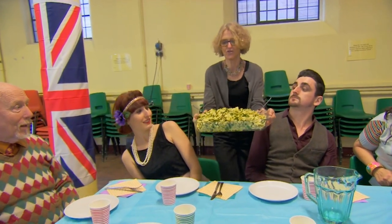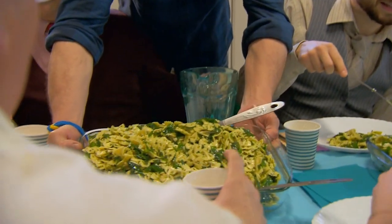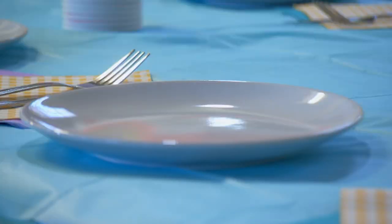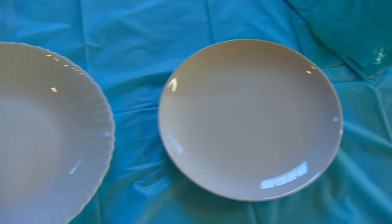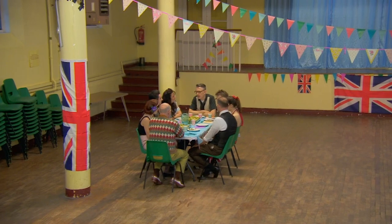We're serving up two equal serving bowls of pasta to two groups of dancers. But unbeknown to them, one table will eat from the average-sized plate from the 1950s — 8 inches — and the other will use modern-sized plates of 12 inches. So both tables have got the exact same amount of food, but the only difference is the size of plate.